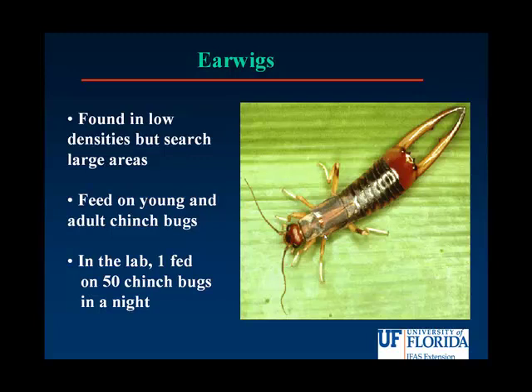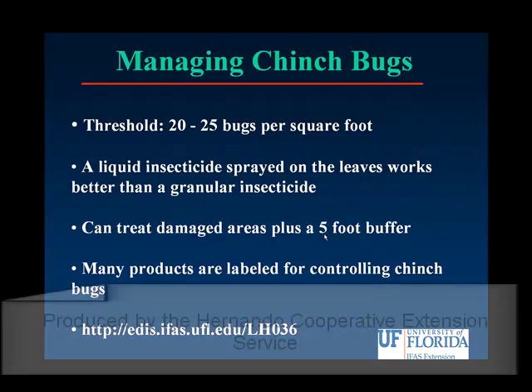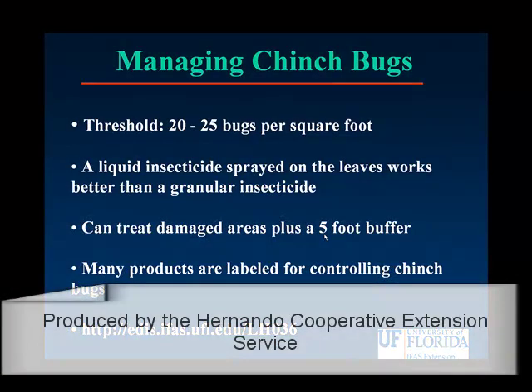Now, just because you find a few chinch bugs in your coffee can test doesn't mean you have to spray immediately. We have a threshold: 20-25 per square foot. A liquid insecticide sprayed on the leaves will work better than a granular insecticide. You don't need to treat the whole lawn, just the damaged area plus a 5-foot buffer around it to ensure that you get all the chinch bugs. There are many products labeled for controlling chinch bugs in your lawn. For more information on chinch bug control, please go to the following website: http://edis.ifas.ufl.edu.